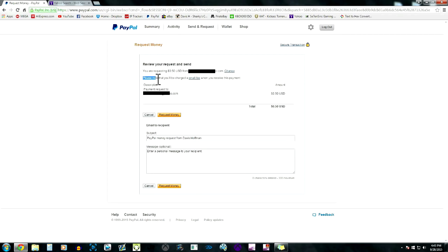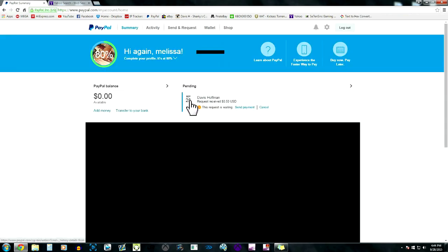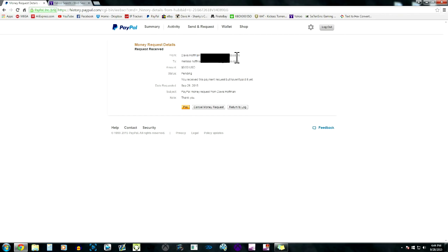After you click that, it says 'Please note that you'll be charged a small fee when you receive this payment.' The payment request is going to the buyer's email. You can type in a message — I usually say something like 'Thank you, PayPal money request sent.' Then click 'Request Money' and your money request has been sent. I'm going to log out and go to my mom's account to show you guys what it looks like on the buyer's side.